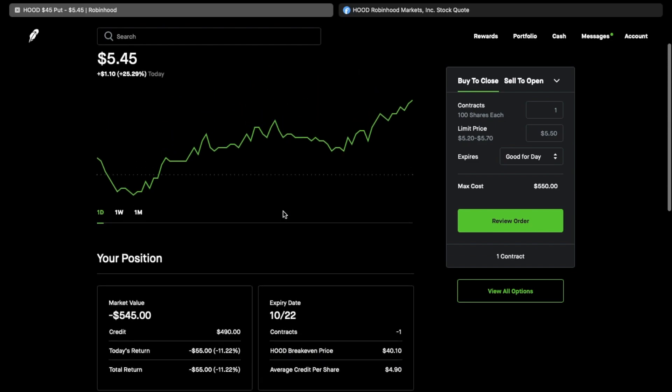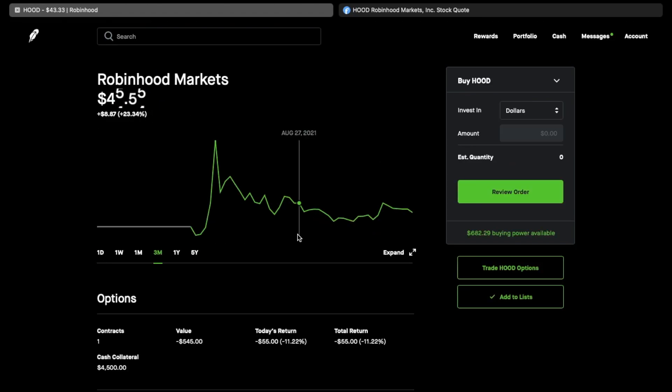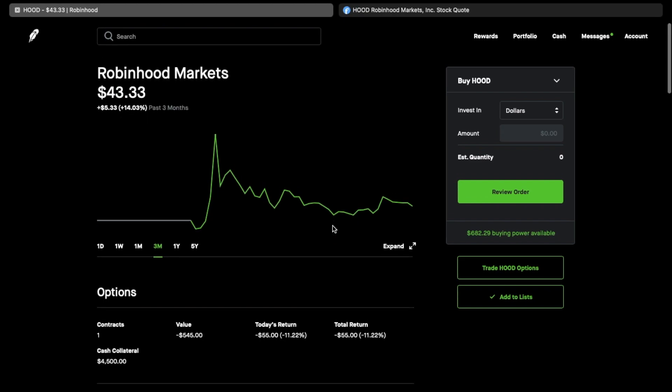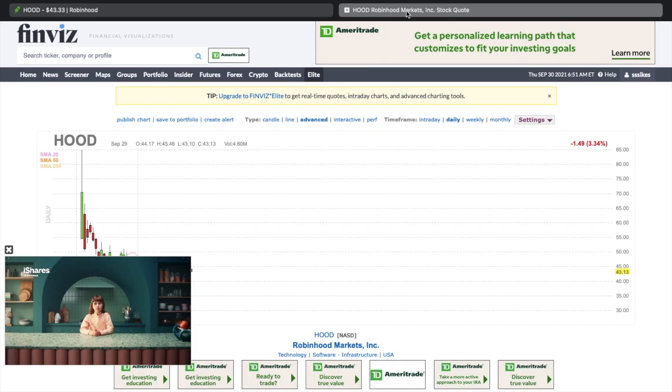Looking at the three-month chart, the stock has been bouncing off that $40 range. Robinhood had dropped as low as $35, but it's been holding $40 as support. That doesn't mean it couldn't fall back into the upper $30s, but if I'm averaged at $40 I can sell covered calls and bring my cost basis down even further. I do like Robinhood, and here are a couple of reasons — let me jump over to Finviz.